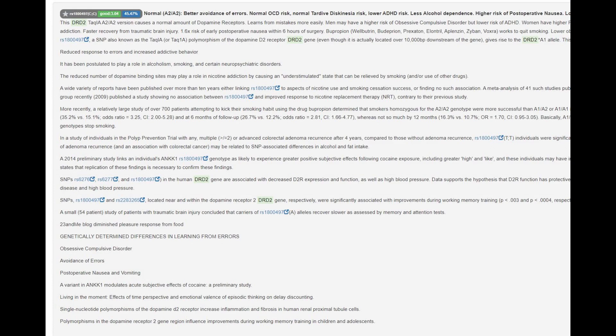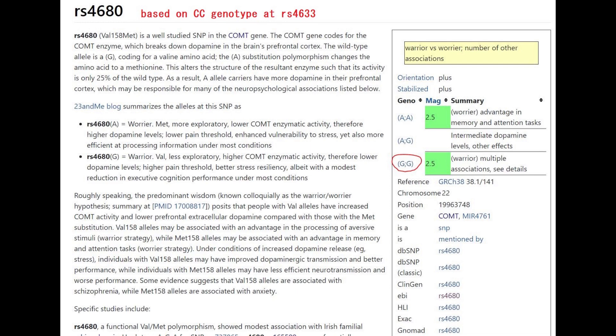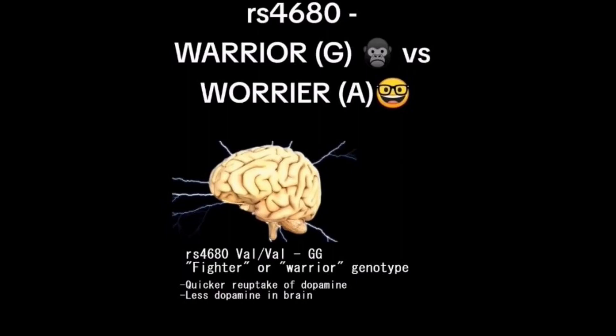He's got the A2A2 genotype in TAC1, which is a very typical genotype for Europeans and pretty much every human. Monkeys and chimpanzees tend to have A1A1 here. He's got the warrior gene in COMT's ValMet variation, which means ValVal. I determined that from his genotype at the nearby location RS4633. The implications are quicker reuptake of dopamine, norepinephrine, and various other hormones, and less dopamine and norepinephrine in the brain — meaning problems with attention and motivation, but advantages when it comes to stress resiliency.